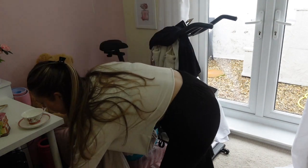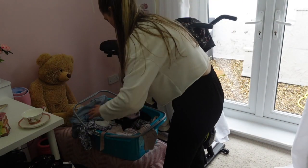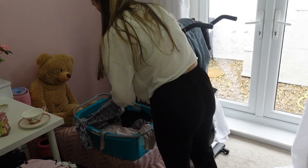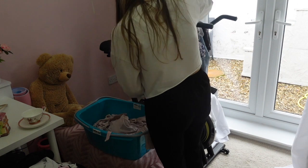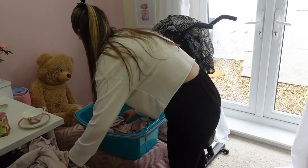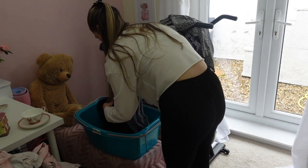To start sorting out the clothes, I'm just going to separate things that need to be hung up from things that go in drawers. That's something I find makes it a lot quicker. So I'm just putting anything that can go in drawers back in the basket, and then anything that needs to be hung up I'm just putting on the bike for now.